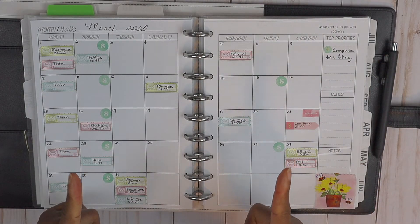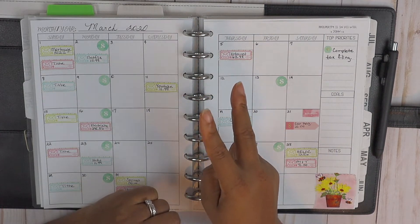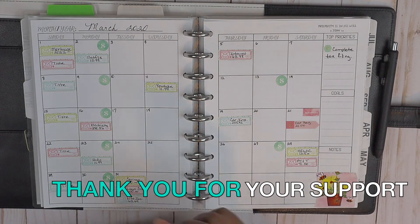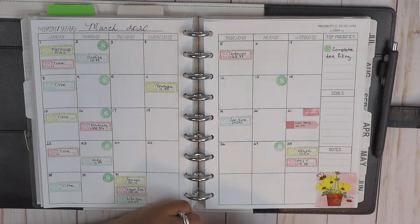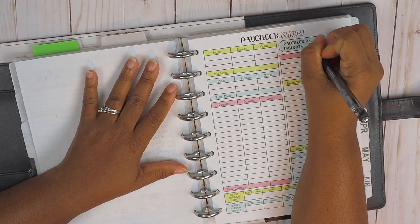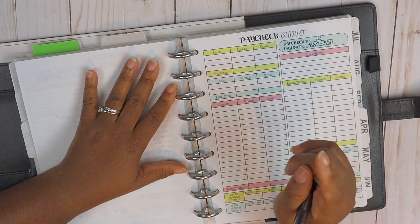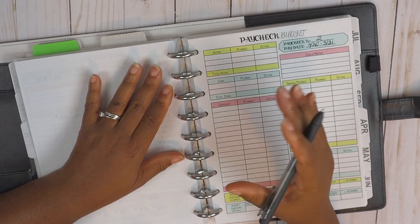Hi guys, welcome back to my channel. If you're new here, my name is Megan with Her Courage to Plan. Today we're going to go ahead and complete our paycheck budget number two, and this is actually going to run us from March the 20th all the way through the 31st. Without further delay, we're going to get right into it. If this is your first time watching our budgeting videos, I'll link a playlist up above so you can go back and watch our other budgeting videos to get an understanding of how my husband and I handle our finances.